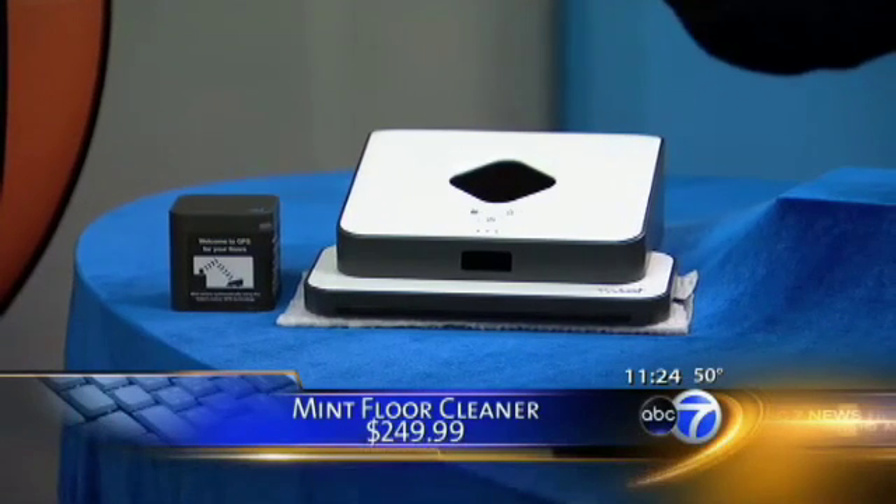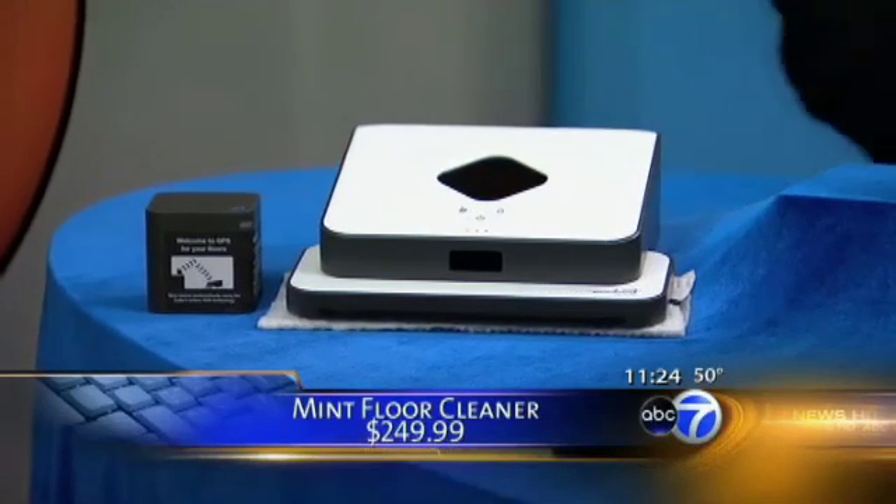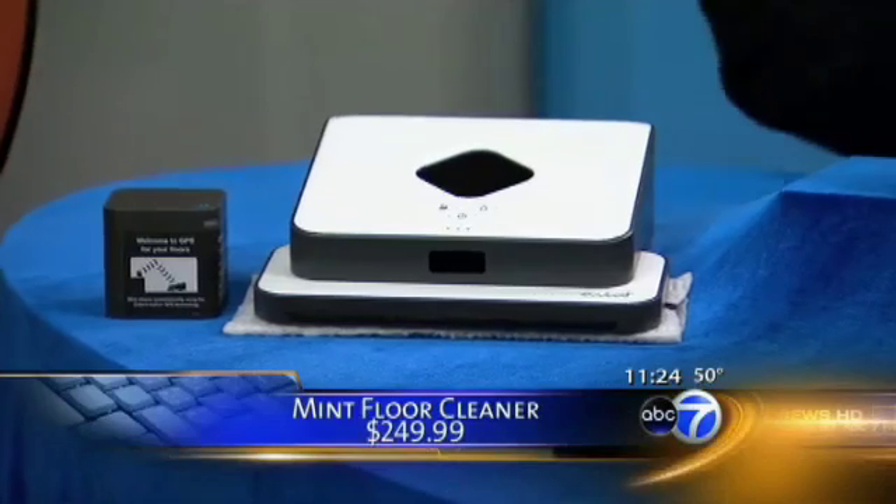It works great. It takes about 20 minutes for 500 square feet — just let it go. This is about $249.